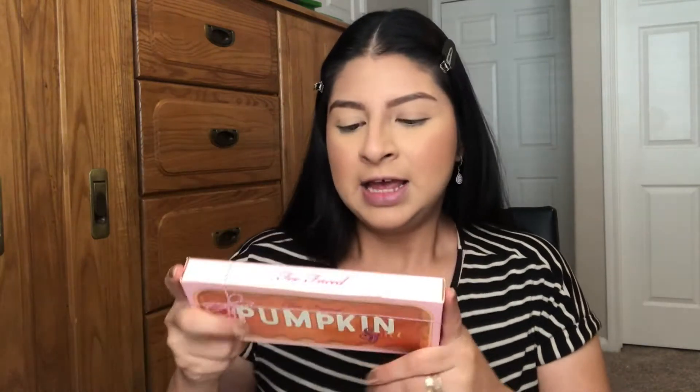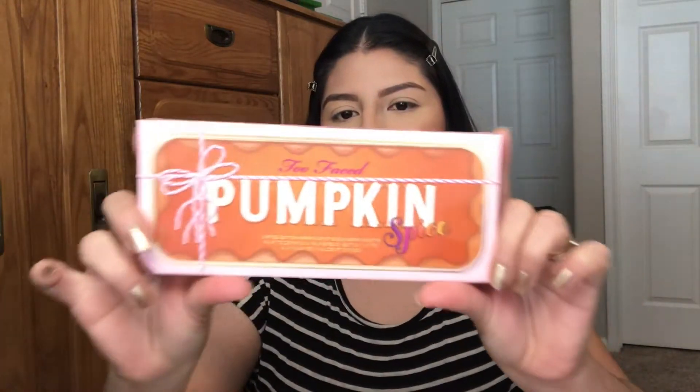I got it because I saw a lot of good reviews about it and they said it's completely different from the Gingerbread palette. So we're going to be talking about this palette, how it swatches, and how it works on the eyes. This is the Pumpkin Spice palette.